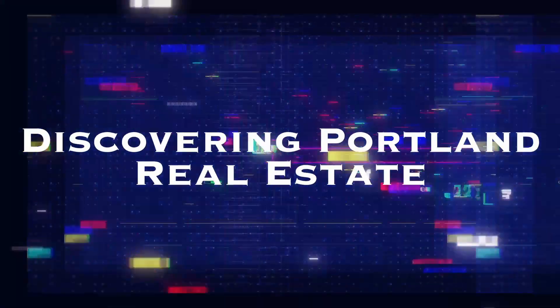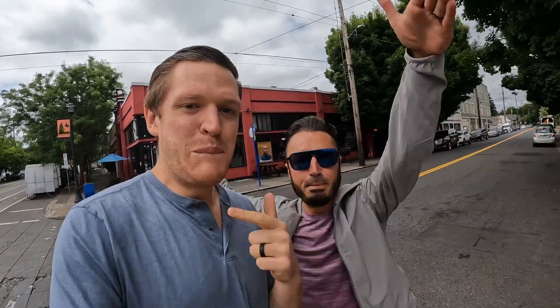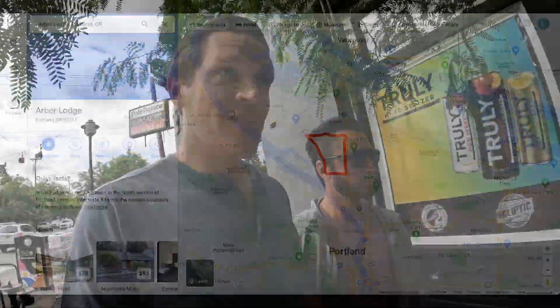We are here in downtown Kenton right now, as per the request of Leo Smith 4293, so stick with us as we explore Kenton as well as Arbor Lodge. You've got Lucas Holt here, your local realtor for Southwest Washington as well as the greater Portland area, and we've got Addy Nett back at it again. We're walking through downtown Kenton right now and will go through Arbor Lodge for you.